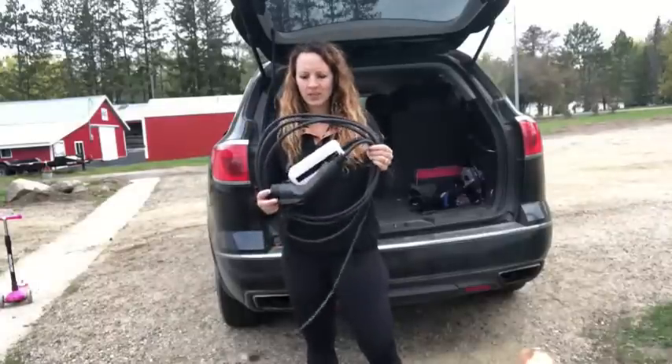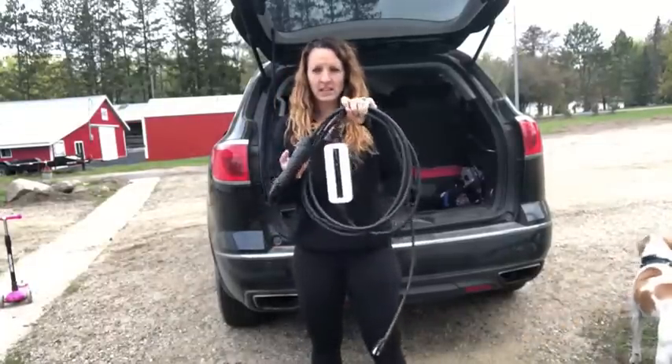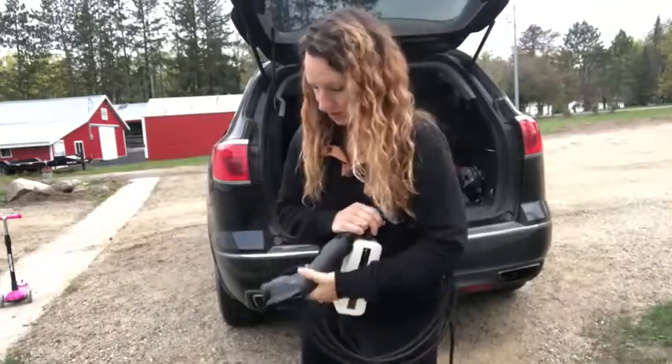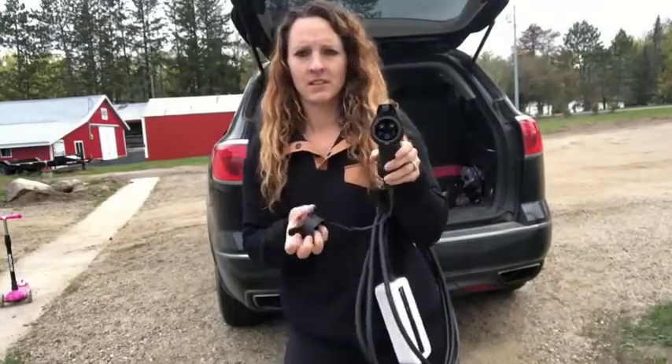Hey guys, today I have this really amazing car charger that I wanted to share with you. It is nice and small, not huge, but despite the size it's super powerful and it charges amazing.